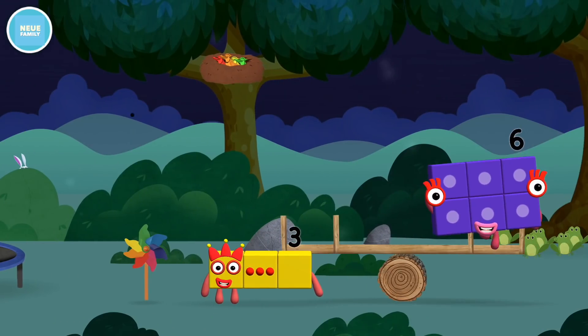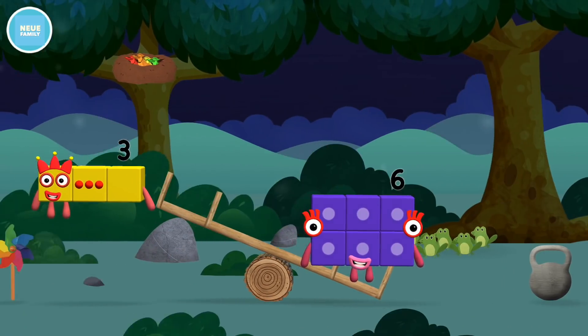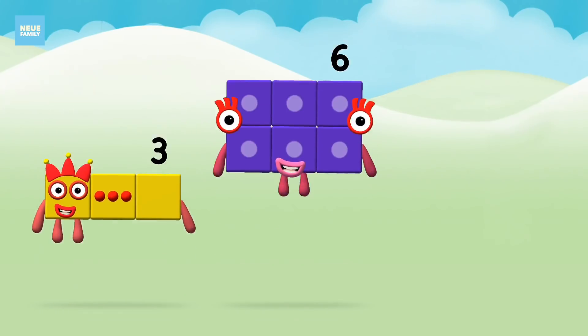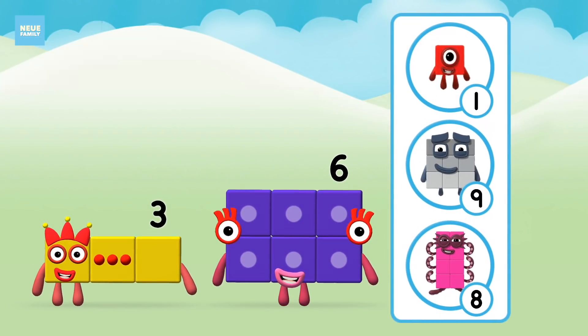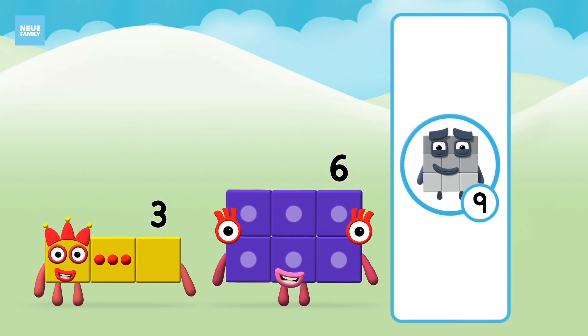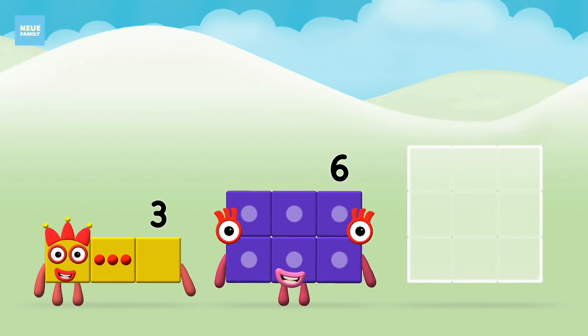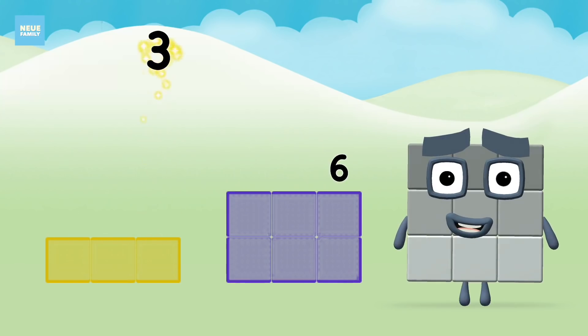A balloon! What number block will you make when you add these two number blocks together? Great! Now can you add the number blocks together? Three plus six equals nine.